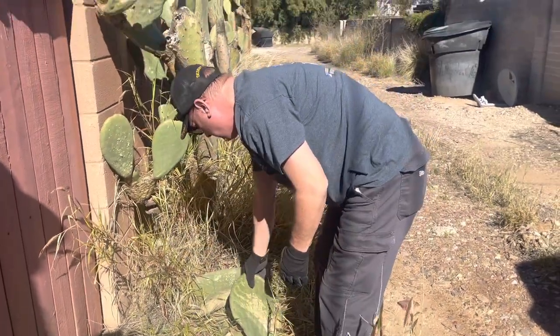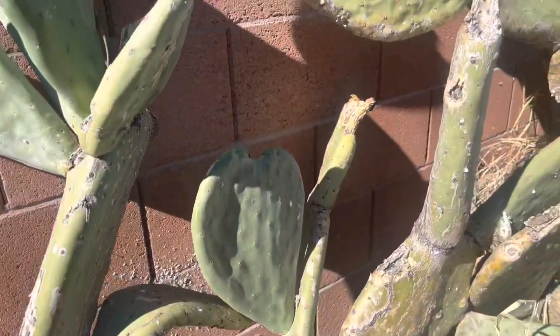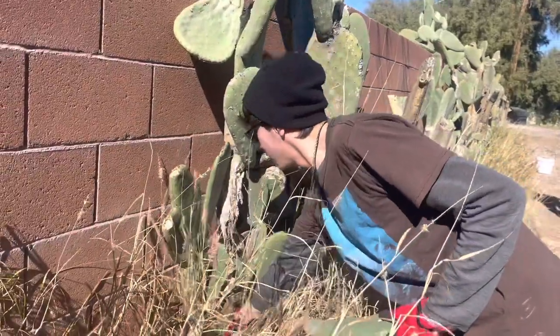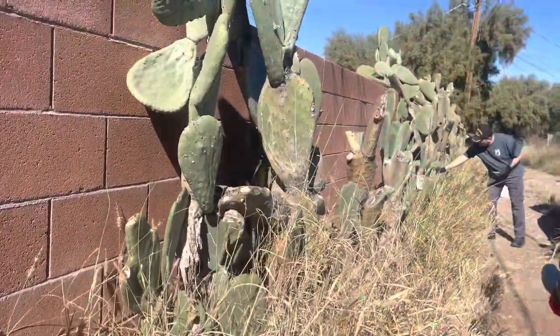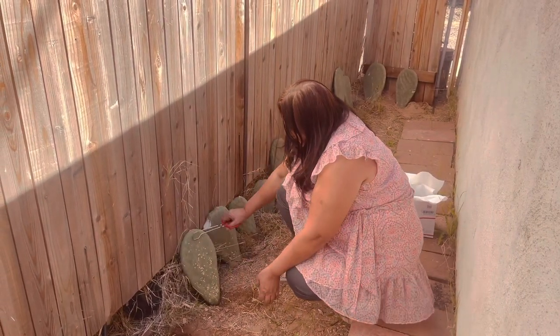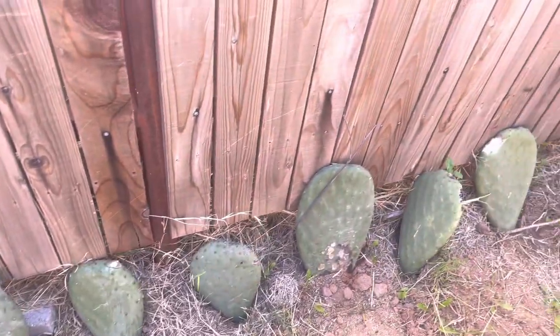I felt so bad. So my family and I went and got a bucket of prickly pear pads and we planted them in our backyard. I know someday these will grow into a prickly pear tree.